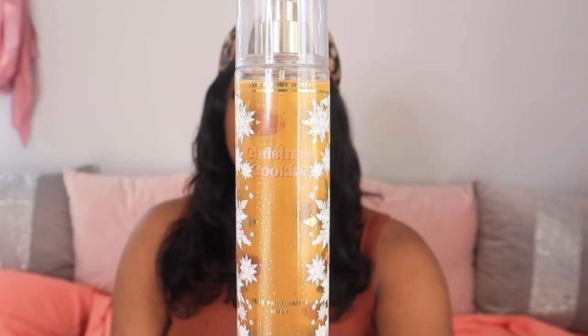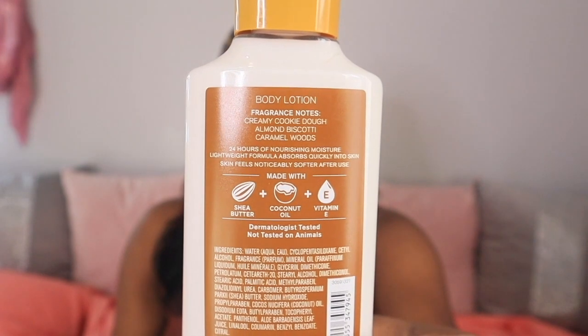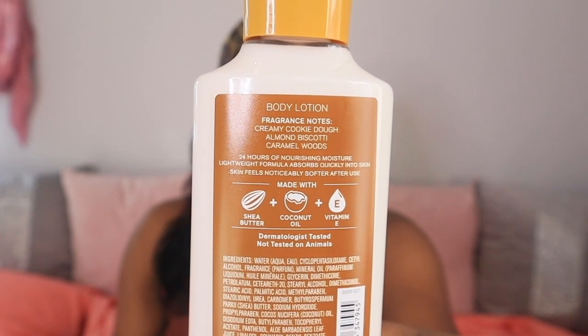The next fragrance I picked up is one I didn't even like last year and had to throw out, but it's back in my collection — and that is Christmas Cookies. Fragrance notes: creamy cookie dough, almond biscotti, and caramel woods. I am just in love with the cookie scents this winter. Last year I didn't appreciate it, but the more I get into fragrances the more I just want to smell like a bakery — cookies, cakes, all of that. It's just a delicious caramel almond biscotti creamy cookie smell.